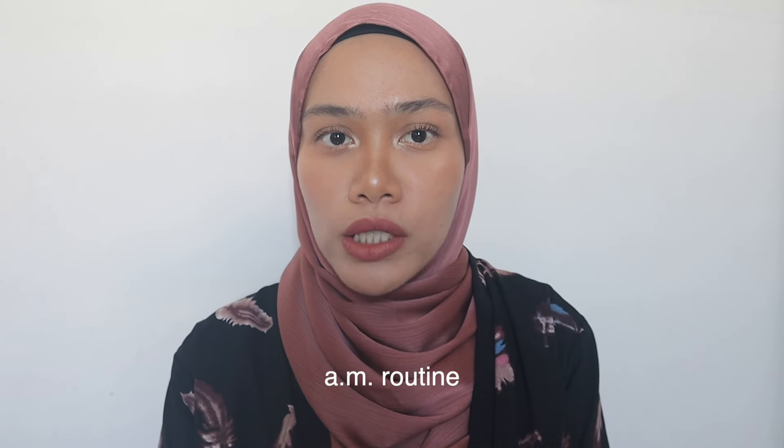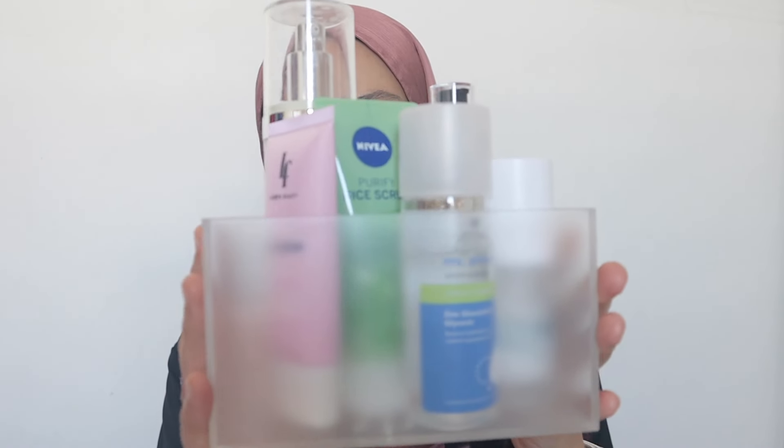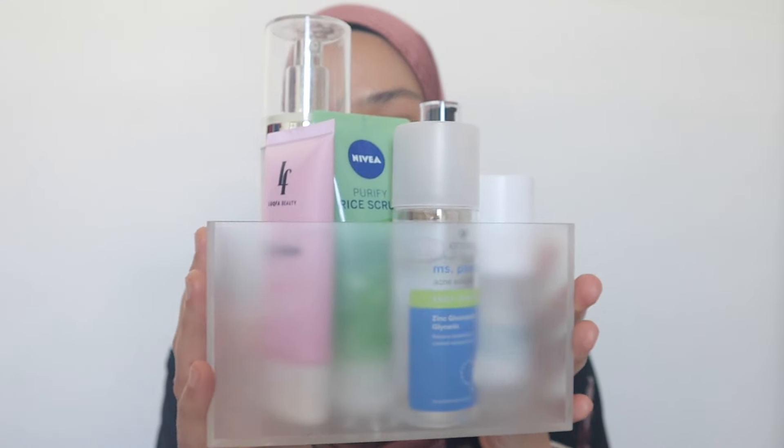For my skincare routine, I don't have a specific AM and PM routine — basically what I use in the morning is the same as what I use at night before sleep, except for sunscreen. I use products for exfoliating and for hydrating. I'll show you guys one by one.